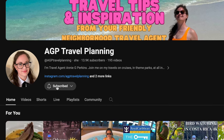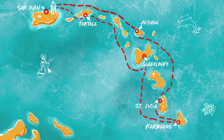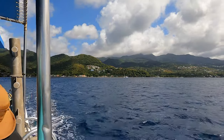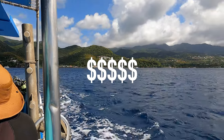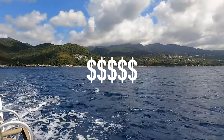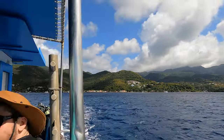I'm Travel Agent Annie and this is where I share my travel tips. As you may know, purchasing shore excursions through a cruise line, whether it is Virgin or many other cruise lines, costs extra and are usually higher in price because both the cruise line takes a cut and the tour operator takes a cut.